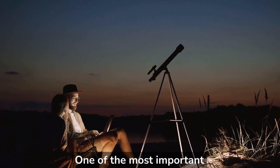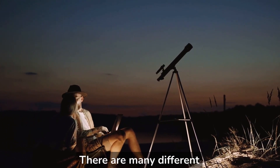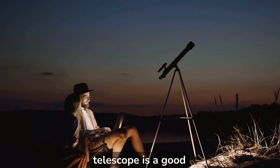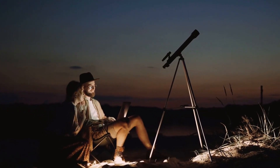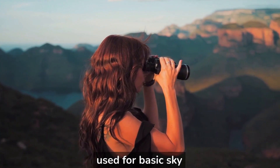One of the most important tools for observing the night sky is a telescope. There are many different types of telescopes available, but for beginners, a refractor telescope is a good choice. It's easy to use and it's a great tool for observing planets, stars, and galaxies. If you don't have a telescope, binoculars can also be used for basic sky observing.